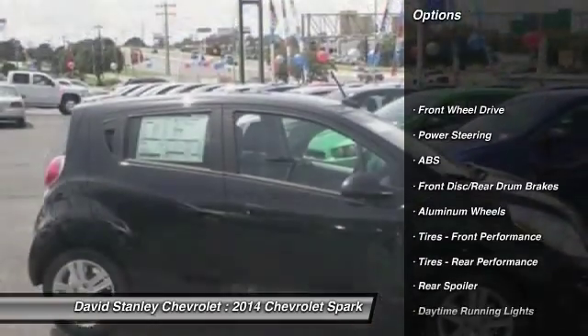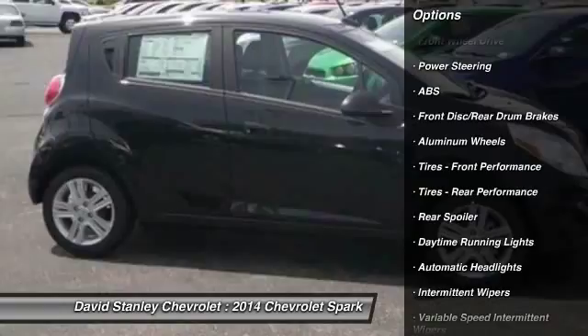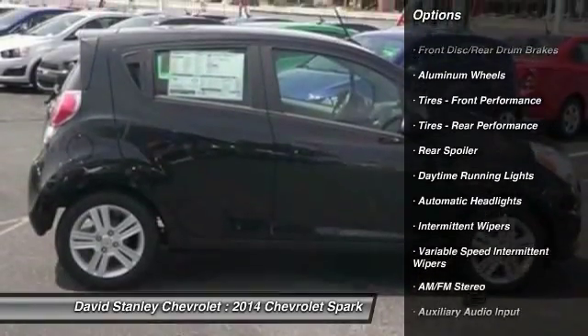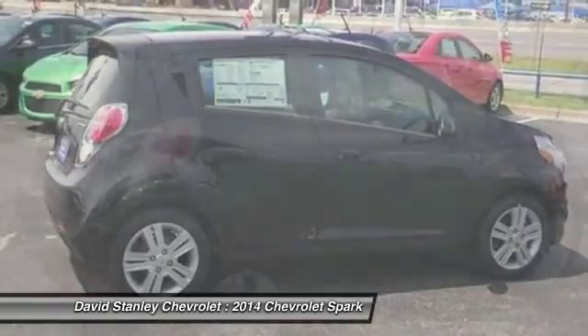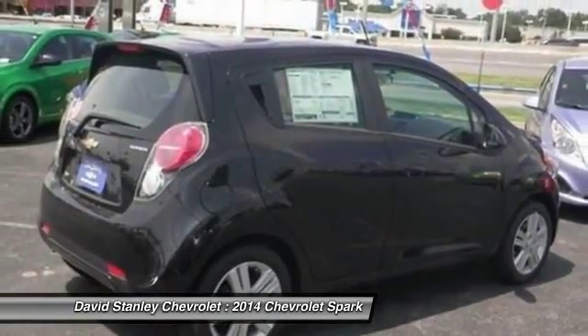Stability control, traction control, anti-lock braking system, air conditioning, power steering, adjustable steering wheel, driver airbag, aluminum wheels, FWD, rear defrost.